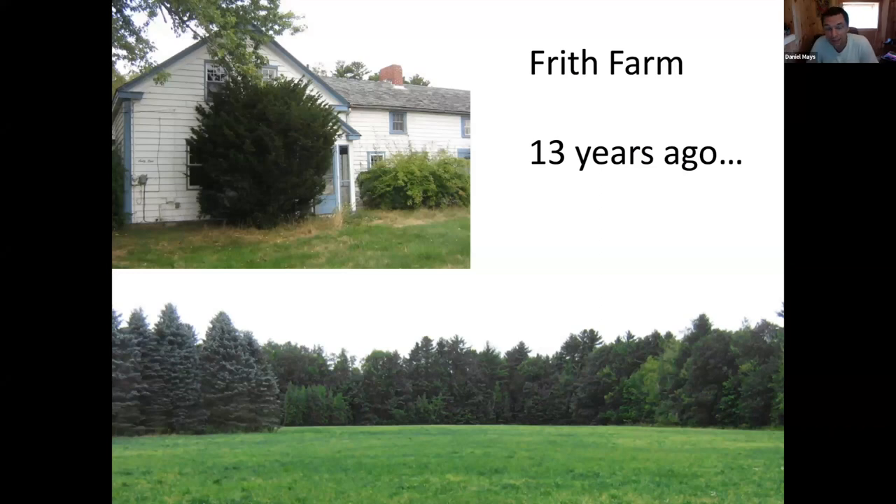For some context, this is the land I purchased 13 years ago. It was an open hayfield that hadn't been used in agriculture for some time aside from being mowed once a year. It had a falling down old farmhouse on it, which I joke brought the value of the land down a little bit so I could afford it better. We've come a long way since then.